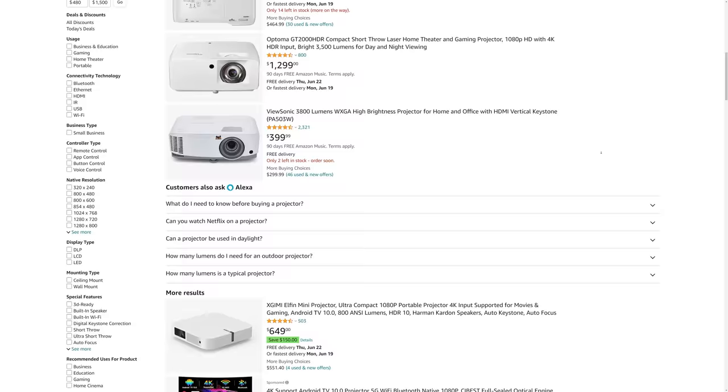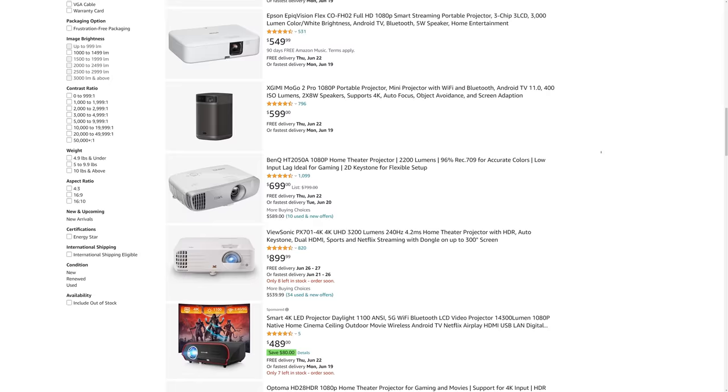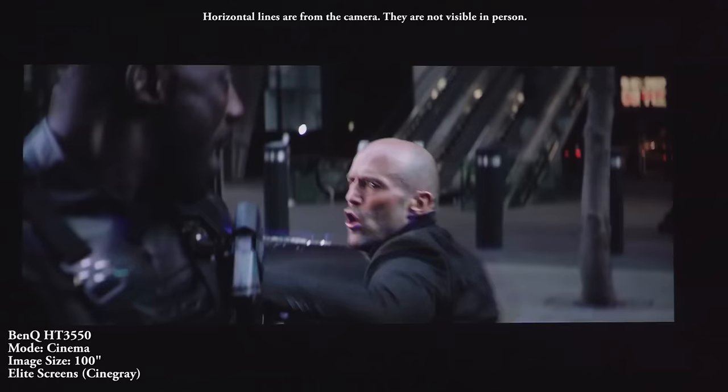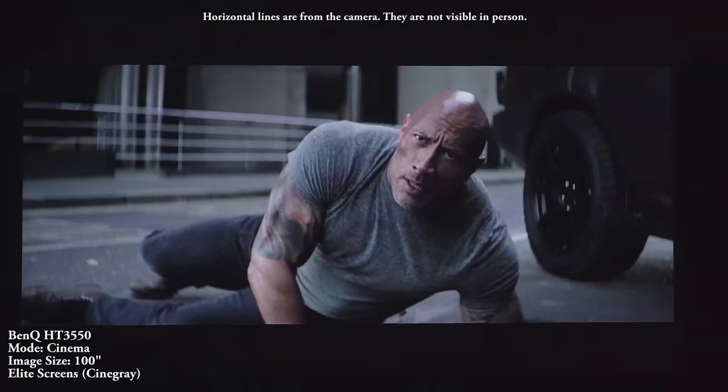My third budget category is mid-range home theater projectors, usually ranging from $500 to $1,500. This category is very similar to the second but here is where you'll start to see much better picture quality, great for a home theater. They're usually brighter and often produce better color, with helpful features like lower input lag for gaming and better support for 4K signals and HDR. You'll also start to see actual 4K projectors as you get closer to $1,500.